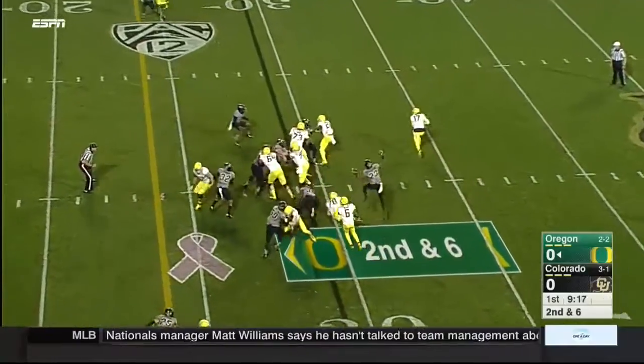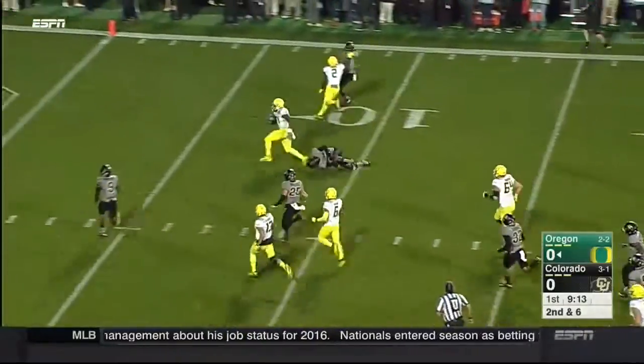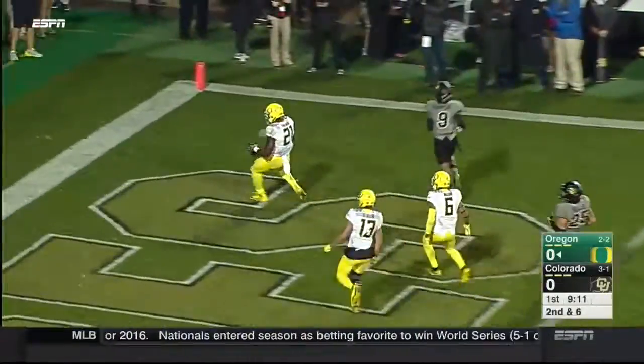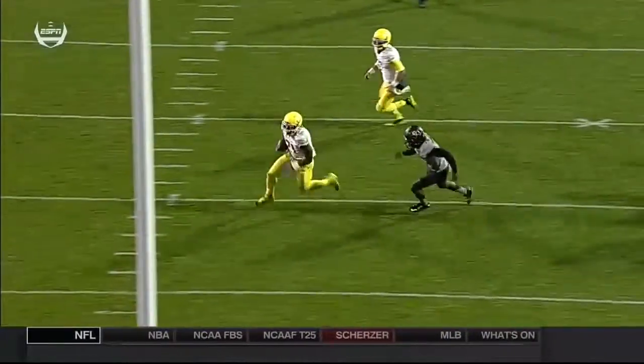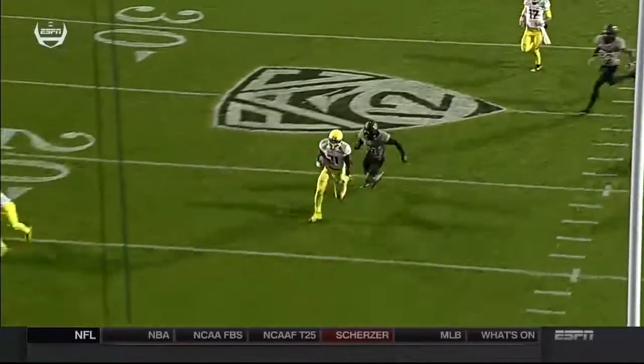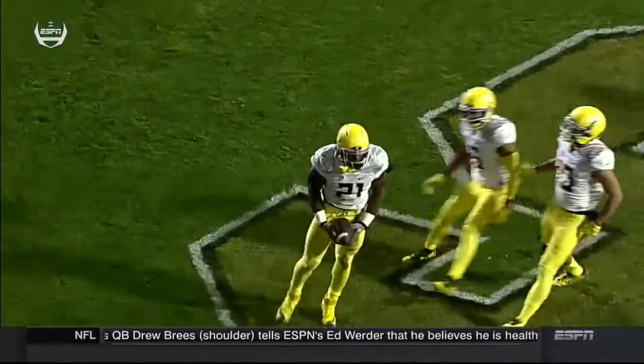Second down, six. Give to Freeman — he's got space off the right side and there he goes, running past Arouge, running past everybody. Touchdown! He loses the edge right here. That's a poor angle on a running back. He's there to set the edge, and when Arouge does not seal it, Freeman makes him pay.